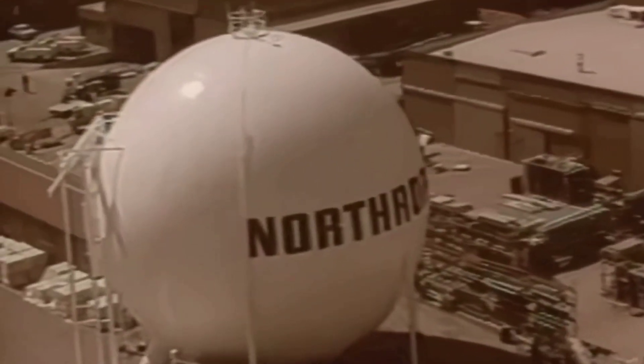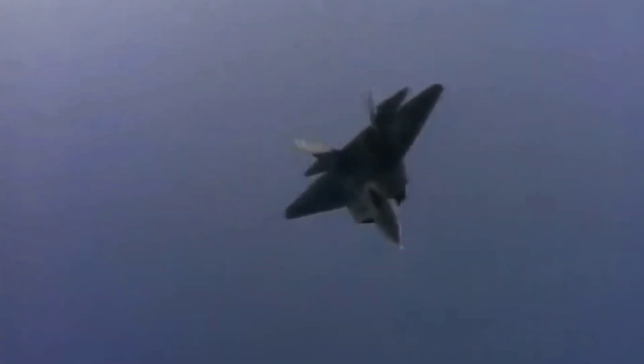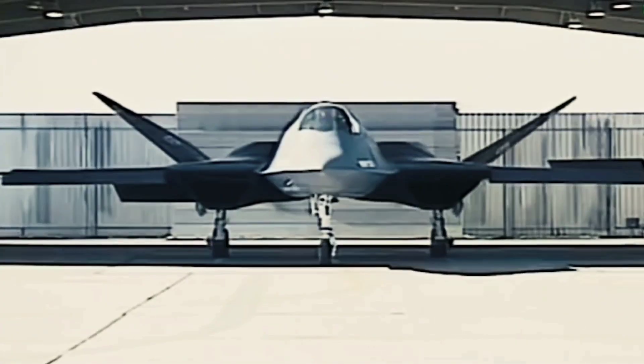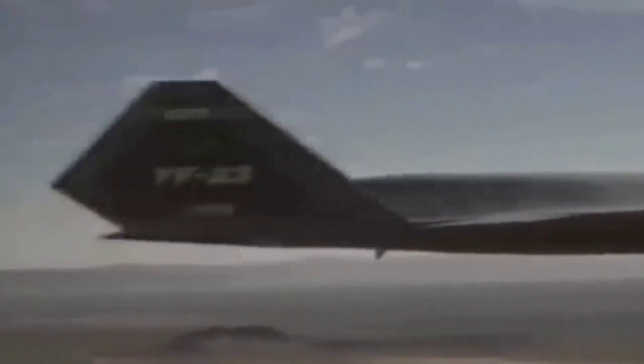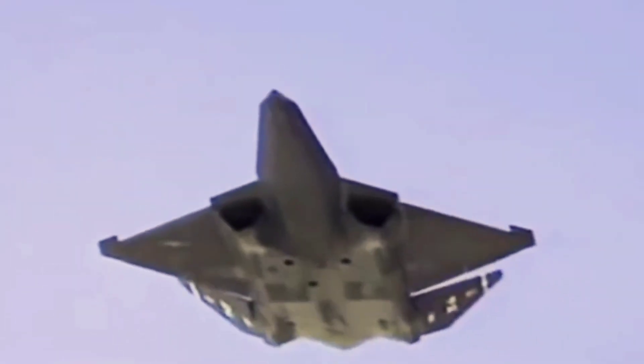The Northrop YF-23A, also known as the Black Widow II, was designed with stealth in mind. The Northrop-led team chose not to use thrust vectoring for aerodynamic control — which was used on the Lockheed prototype — to save weight while boosting stealth. The YF-23 was distinguished by its distinctive almost pancake-like airframe structure with blended wing sections. Its diamond-shaped wings were designed to reduce aerodynamic drag at transonic speeds, with extensive area-ruling profiles to minimize drag at transonic and supersonic speeds, and an all-moving V-tail.